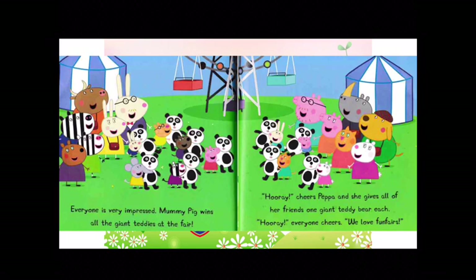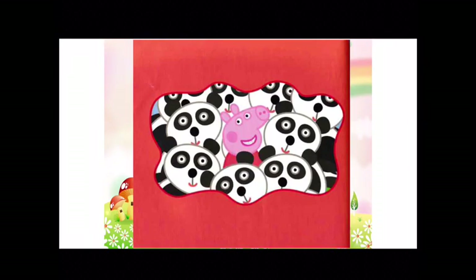Hooray! everyone cheers. We love funfairs! The end.